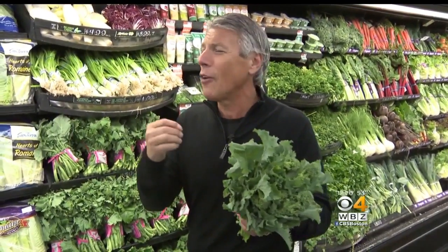Steamed, sauteed, no matter how you enjoy it, it is fantastic. Very, very popular. And every year gets more popular with broccoli rabe because it's so versatile — in pastas, by itself, with protein, especially with sausage in your pasta. My favorite.